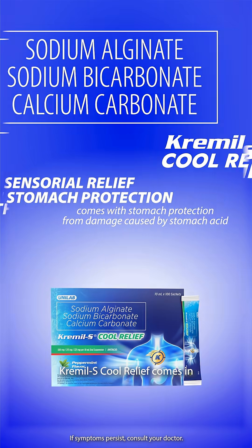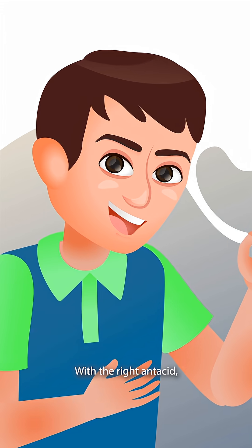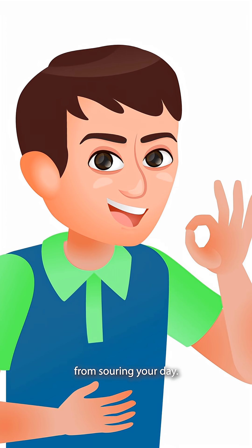Cremel S Cool Relief comes in a peppermint-flavored liquid that helps neutralize stomach acid for relief that lasts up to four hours. With the right antacids, you can stop stomach problems from souring your day.